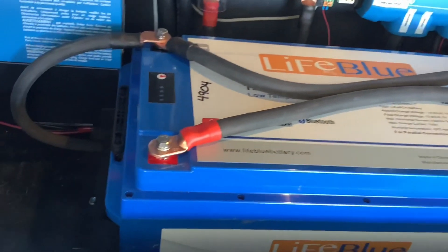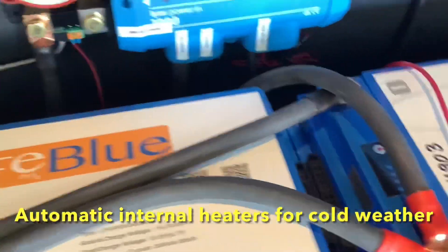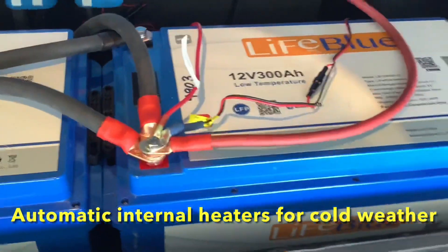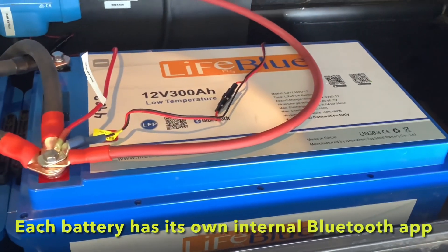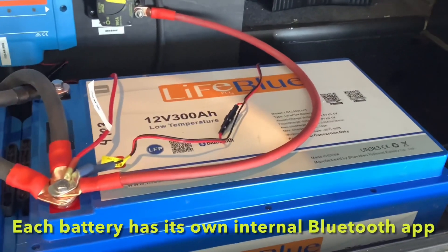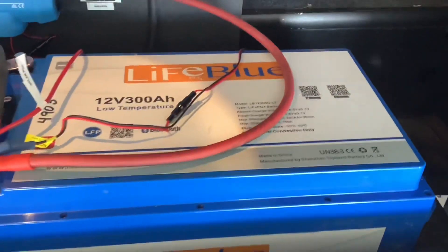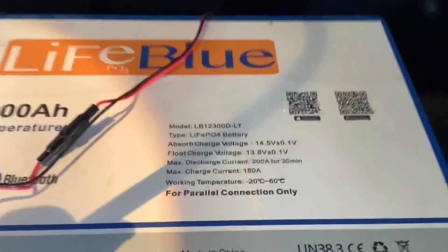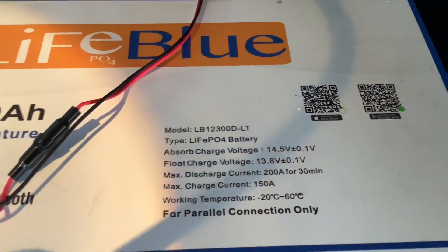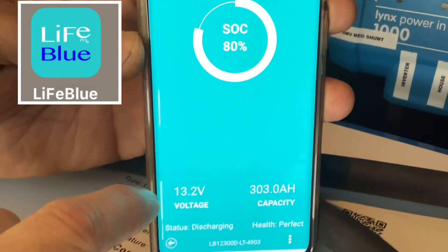At the heart of this system is the lithium batteries. These are LiTime Blue batteries and they're 300 amp hours apiece. The great thing about these batteries is they have internal heaters that turn on automatically if the battery gets too cold. They also have internal apps so you can see what's going on with each battery. These two batteries here are about the equivalent of 12 to 15 standard lead acid RV batteries and will last you five to ten times longer.